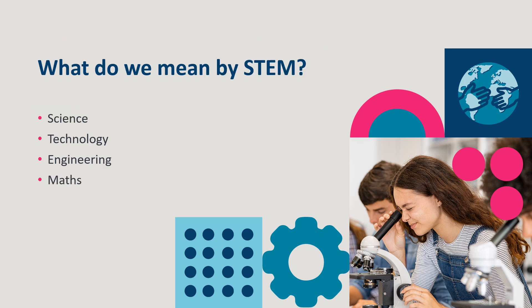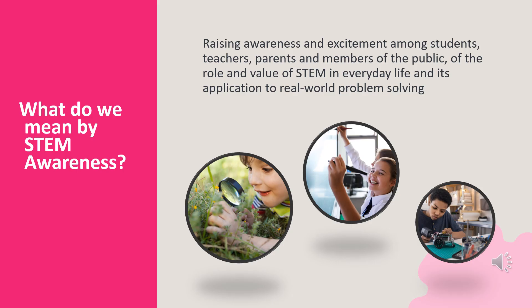STEM stands for science, technology, engineering and maths. In primary school, children experience STEM through subject areas such as science, maths and design and make. STEM education involves a cross-disciplinary approach that builds on the understanding developed in science and maths and can be integrated across a range of subjects. The focus of the Platinum Award is on raising awareness and excitement among students, teachers, parents and members of the public of the role and value of STEM in everyday life and its application to real-world problem-solving.